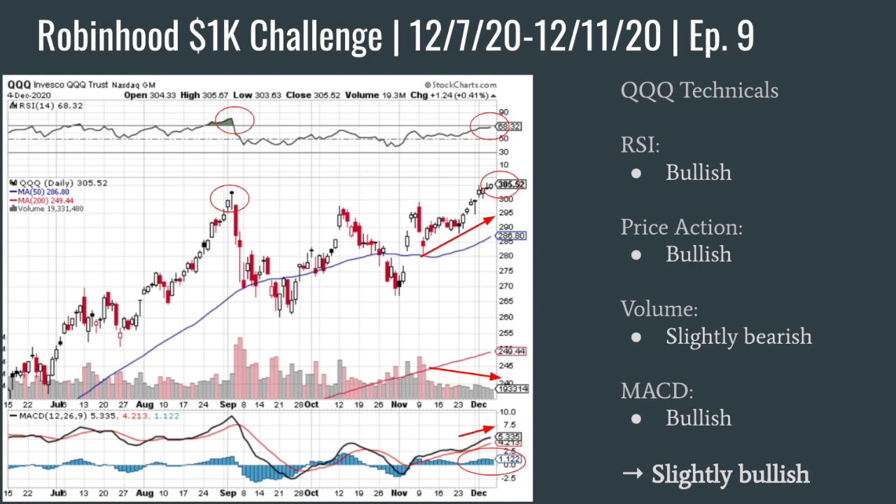I was also looking at Triple Q for some tech exposure. I ended up not making a play on Triple Q, but it was a section of the market I considered. The RSI was marked bullish, kind of matching SPY with some bullish divergence. Price action was also pretty solid. Volume was slightly bearish but pretty good given how high the price is, and the MACD was pretty firmly bullish. I was bullish on Triple Q, but I was looking at maybe selling a put credit spread and the premiums just didn't make sense. So I ended up not making a trade there.